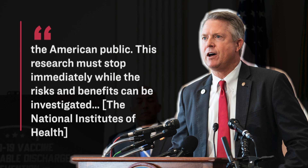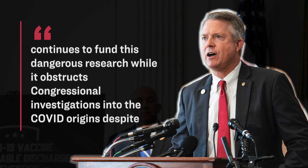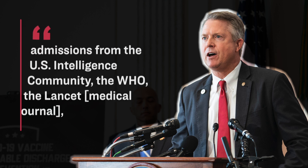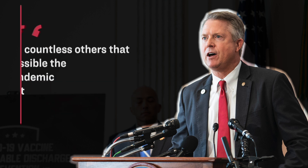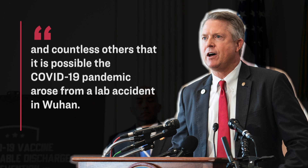Senator Marshall continued: 'The National Institutes of Health continues to fund this dangerous research while it obstructs congressional investigations into the COVID origins, despite admissions from the U.S. intelligence community, the WHO, the Lancet Medical Journal, and countless others, that it is possible the COVID-19 pandemic arose from a lab accident in Wuhan.'